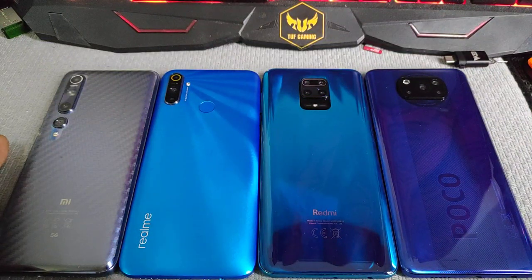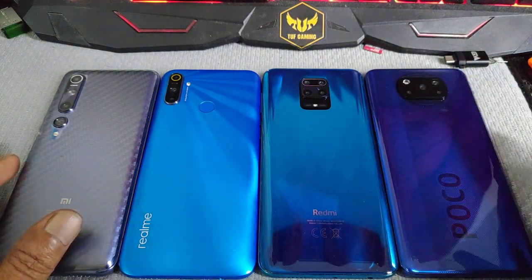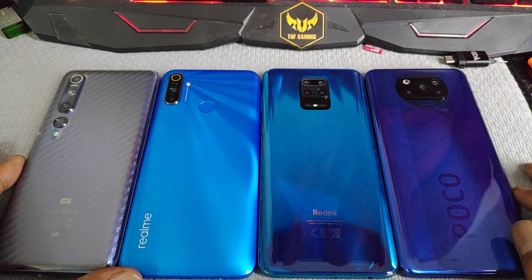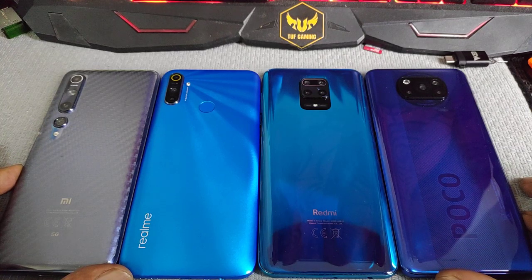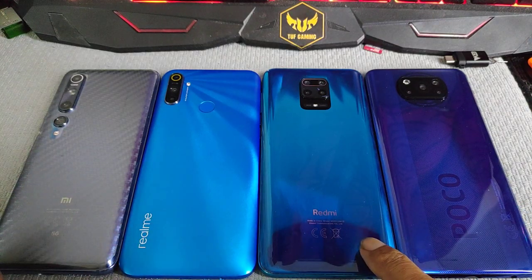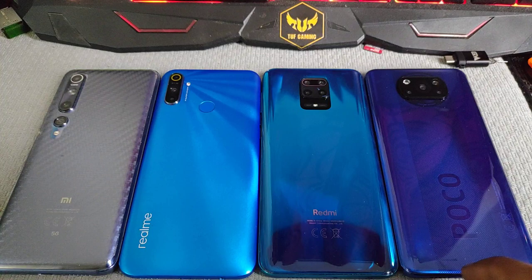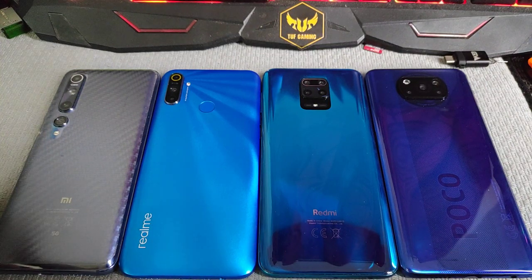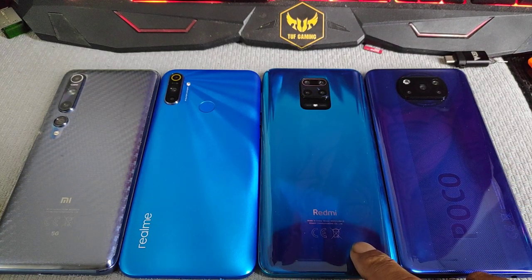Welcome back, wherever you are — stay safe, stay at home. In front of me there are four devices with different manufacturers and brands: Poco, Redmi, Realme, and Mi. On this video I'm going to update the Redmi Note 9S.